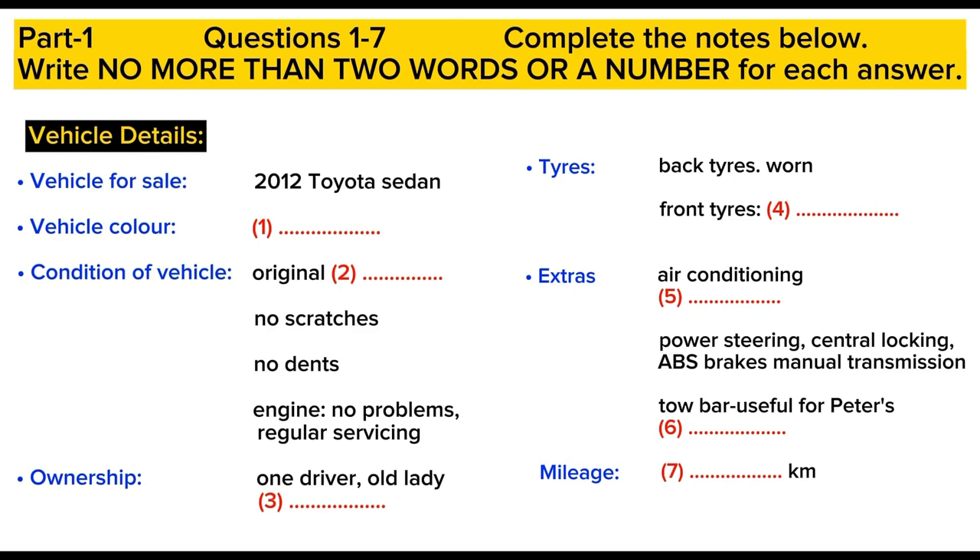You know it's manual transmission, right? Yes, I don't want an automatic. And the tow bar sounds great. I need that for carrying my bike.